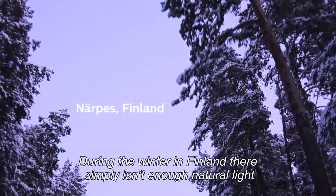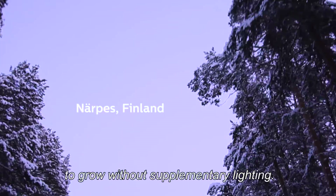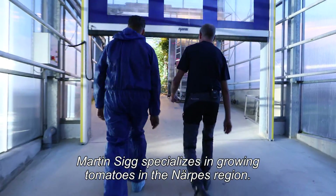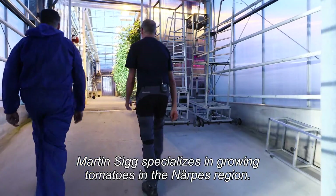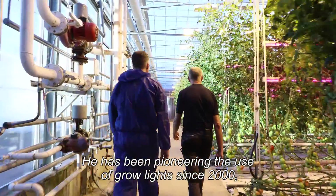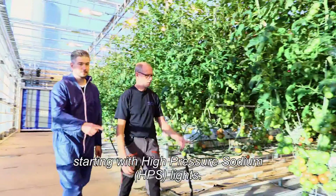During the winter in Finland, there simply isn't enough natural light to grow without supplementary lighting. Martin Sich specializes in growing tomatoes in the Nerpes region. He has been pioneering the use of grow lights since 2000, starting with high-pressure sodium lights.